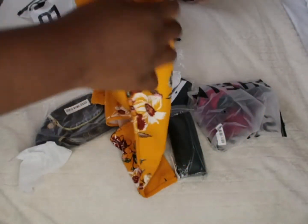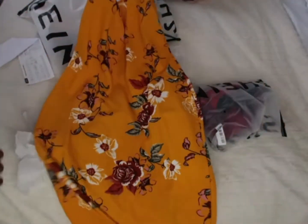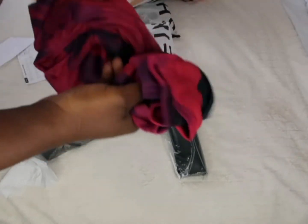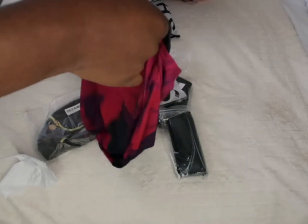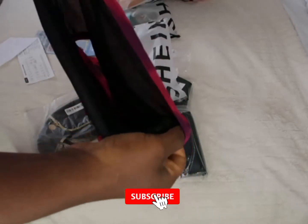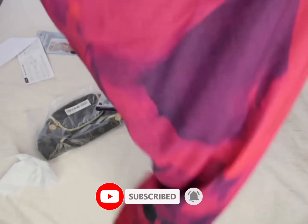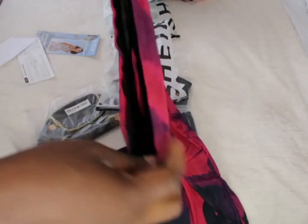So make sure if you buy any dresses from SHEIN that you read the description. One good thing about the website is that other people can send in photos of what they've tried, so you can see what items look like on real people. Make sure you read the description, the sizing, and the material well so you're not disappointed.